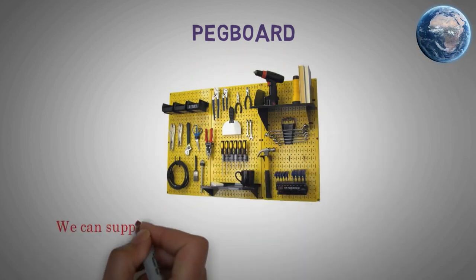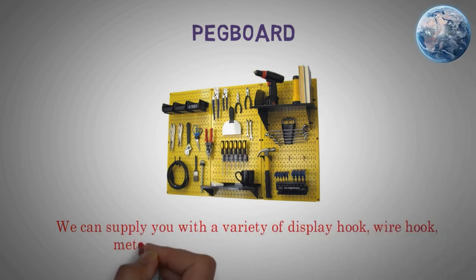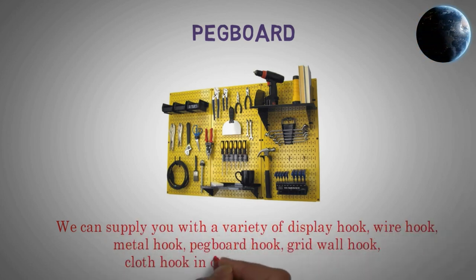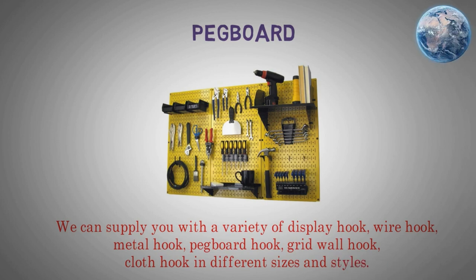We can supply you with a variety of display hook, wire hook, metal hook, pegboard hook, grid wall hook, cloth hook in different sizes and styles.